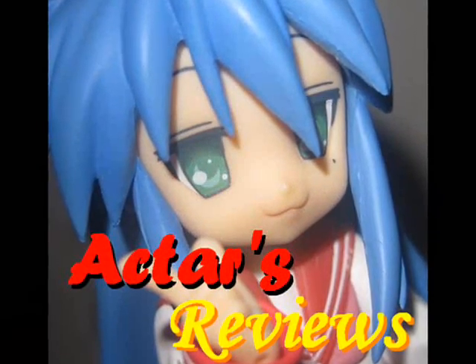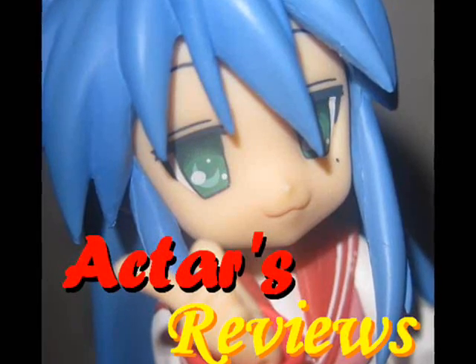This is Ektar's Reviews — from Anime to Figures and Beyond.